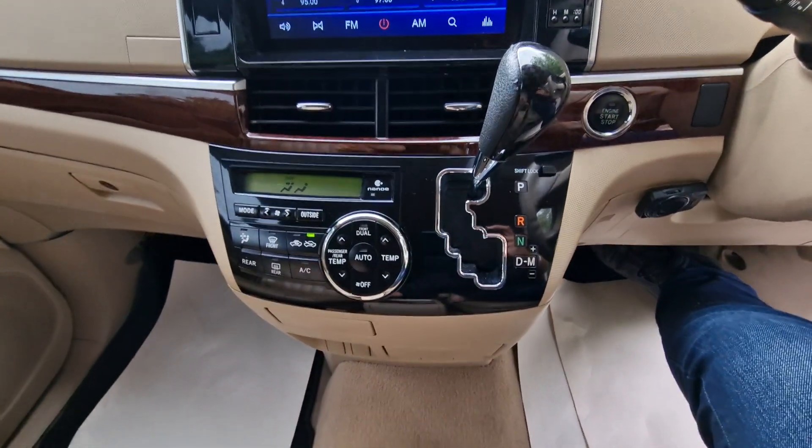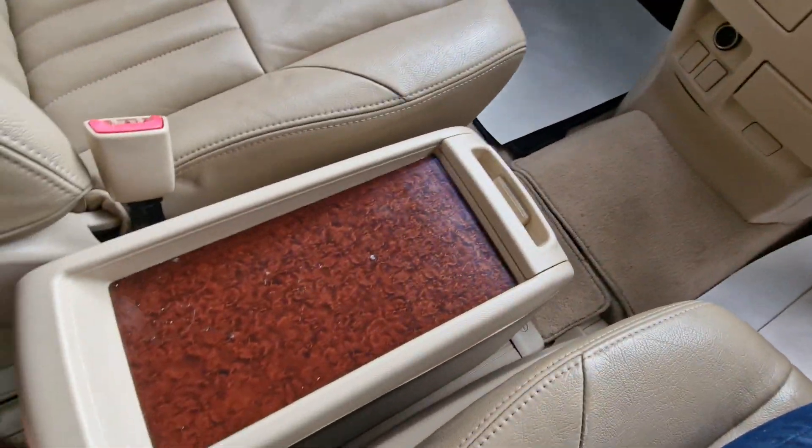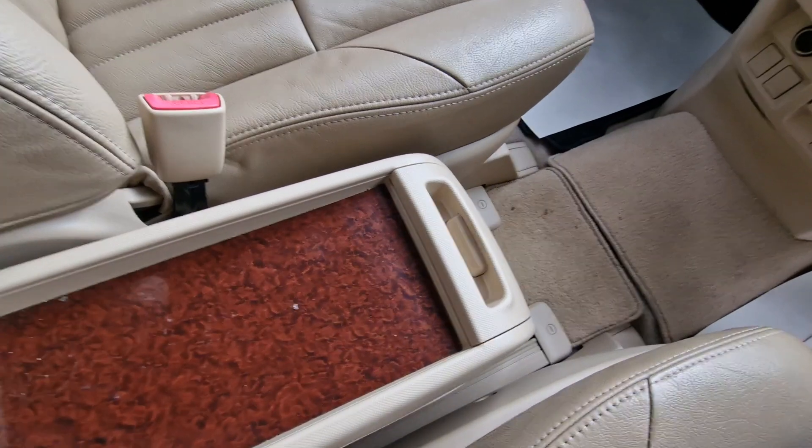Heating and air conditioning controls, automatic gearbox, and you've got your storage here as well as this section which can move backwards and forwards.